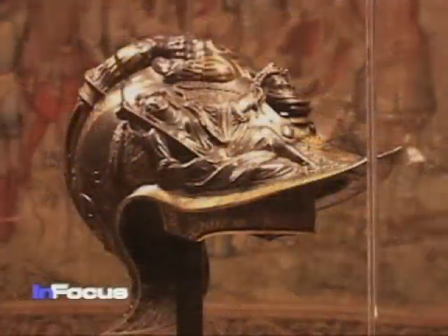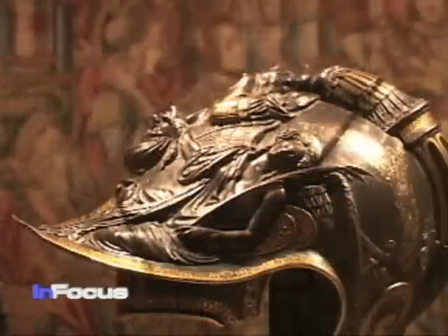A helmet made for Emperor Charles V has symbols of fame and victory embossed on the skull, a reference to the conquest of North Africa.